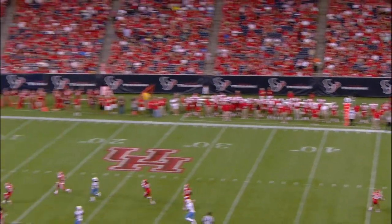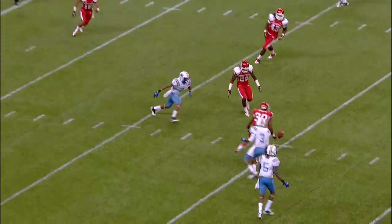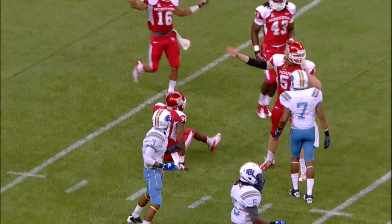Richie Leone, high snap from center, takes it down. He is hit, and a marker will come down.